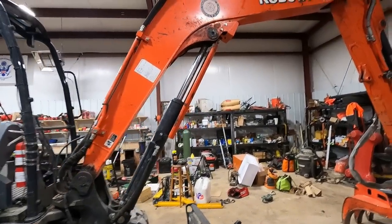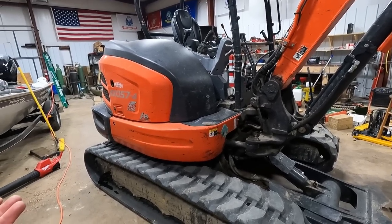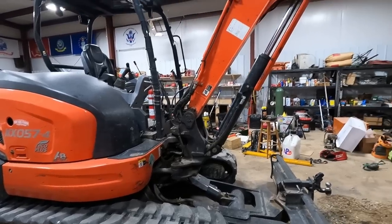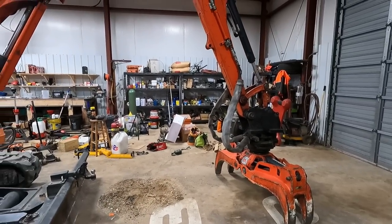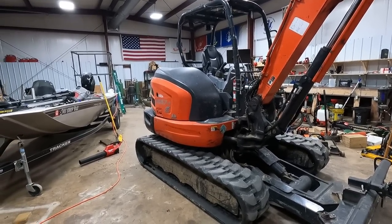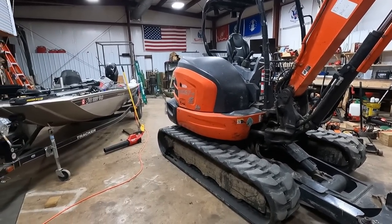Kubota isn't giving me anything — I've never worked with Kubota, probably never will. I bought this machine to have it, and I bought it to pay for it by not working it. YouTube actually paid for this machine. I wasn't making enough money on the logging to ever start buying this equipment, but when the YouTube stuff started really paying off, I was able to start accumulating this stuff. And this machine is completely paid for.